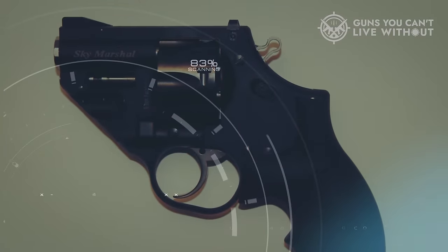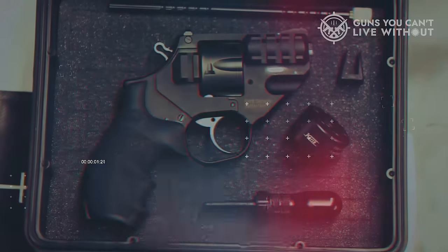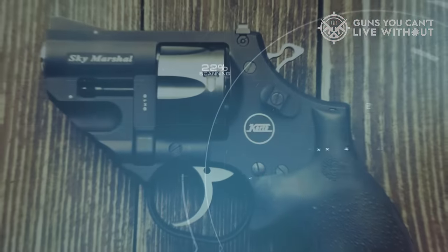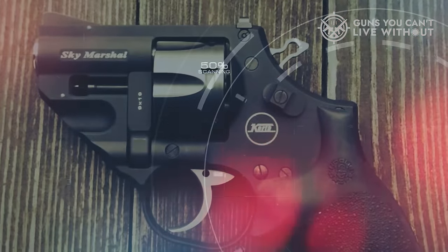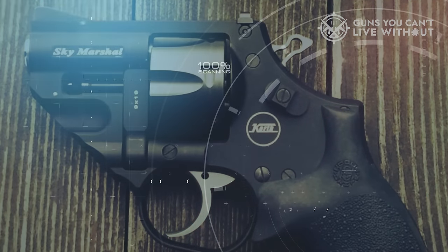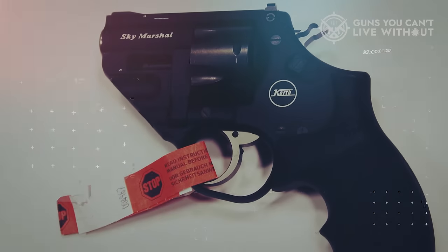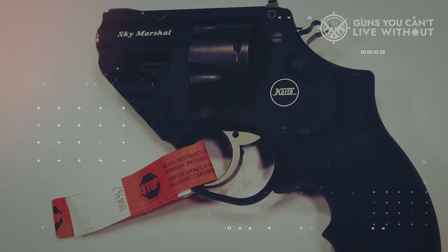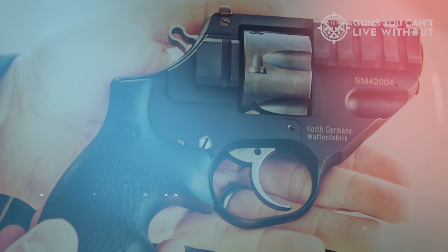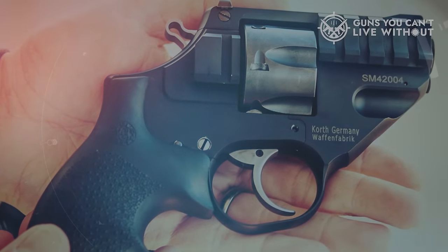The revolver's durable frame incorporates two MIL-STD 1913 Picatinny rails for attaching accessories like laser sights, which are compatible with both Korth and other popular brands. Its price in Northern European countries ranges between €900 to €1,000, with an expected cost of approximately $900 in the US. In summary, the Korth Sky Marshall seamlessly merges traditional craftsmanship with innovative features, offering the best of both worlds in the realm of revolvers.